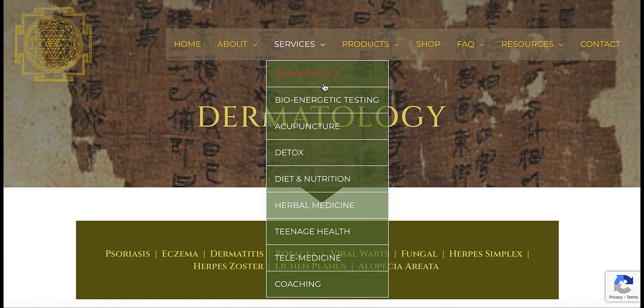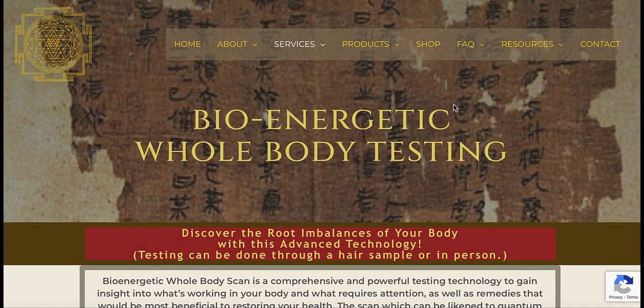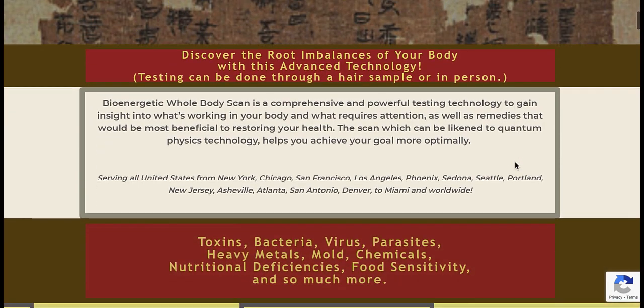The bioenergetics scan is available using your hair sample to test for energetic imbalances and toxins in your body. It can be done for anyone, even if they live far away.